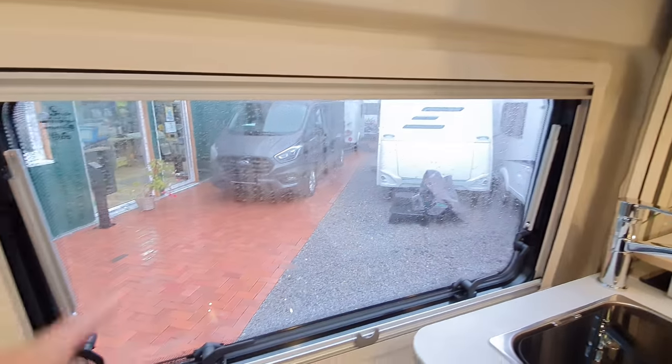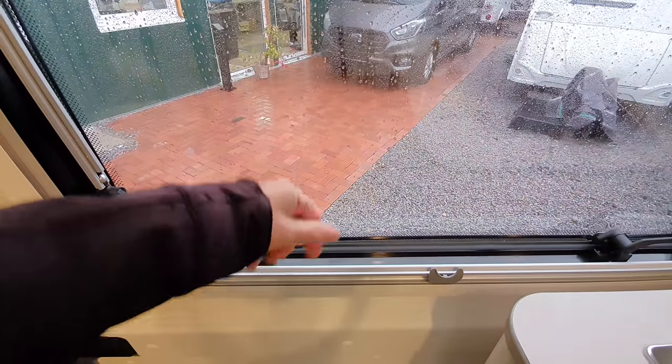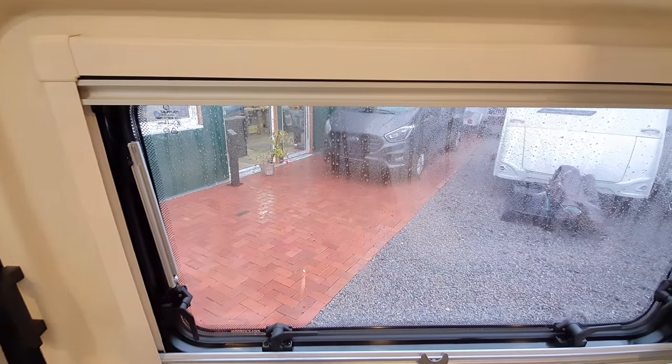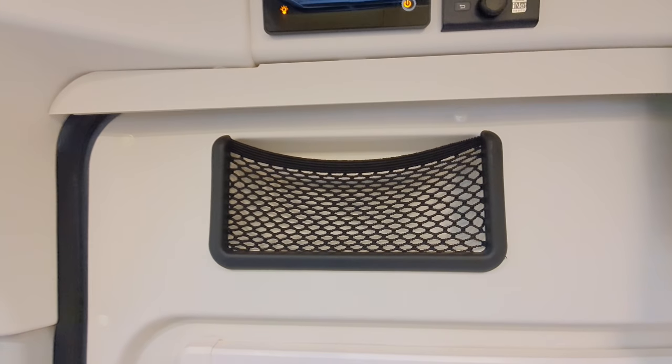Note another feature: you can open this window in the door. Not many camper vans have an openable window in the door. I'm really into nets.